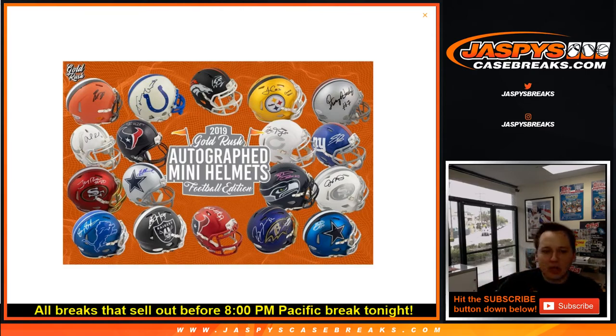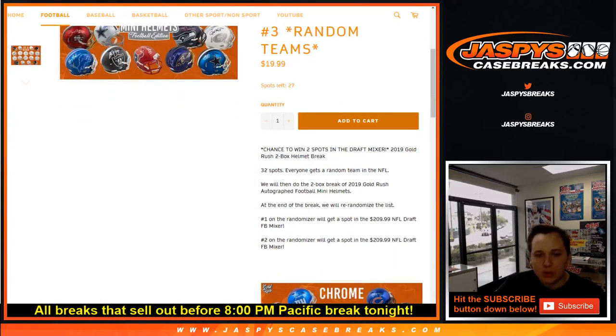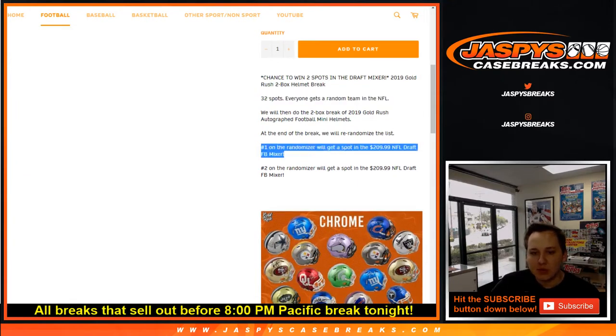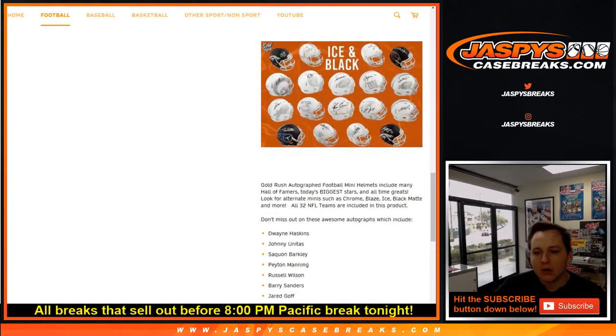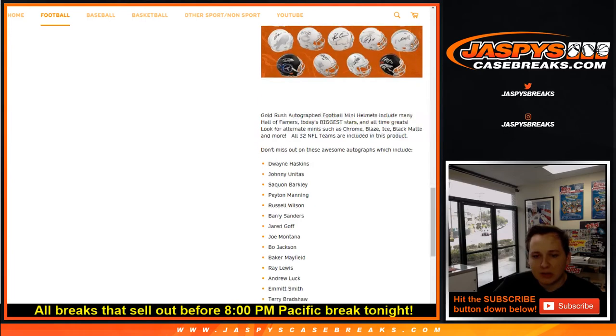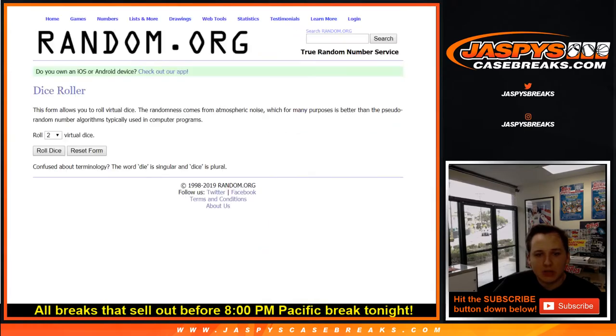What's up everybody! This is 2019 Gold Rush autographed mini helmets, football edition. This is a two-box break. Number one — number two is already sold out, that's coming up next. Number three is in the store now. For this one we'll do a random team, so everyone gets a random team in the NFL. Then we'll open two of the Gold Rush mini helmet boxes. All 32 teams are included in this product, as per Gold Rush. Here's some of the bigger names — it's a pretty big checklist too, so some nice stuff.